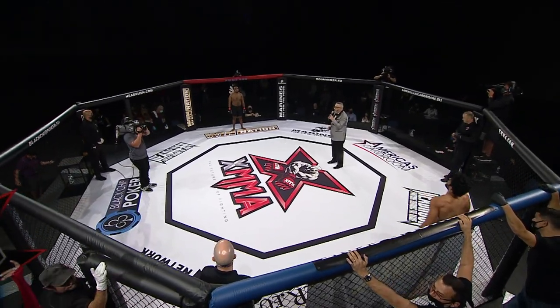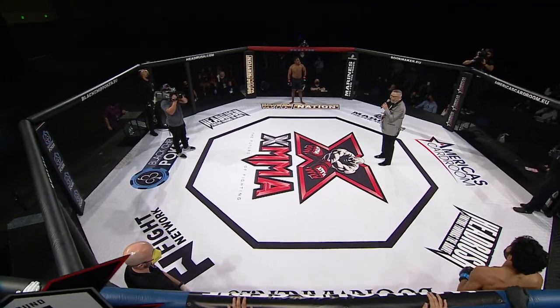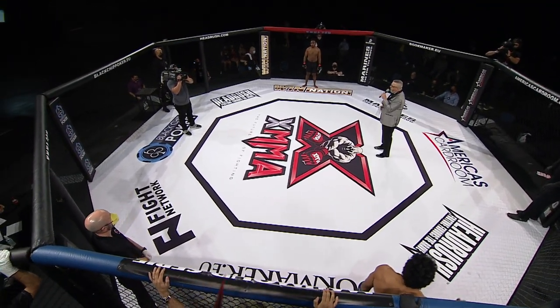Ladies and gentlemen, here we go with our next bout of the evening. This one is being brought to you by our friends at bookmaker.eu and is set for three five-minute rounds in the XMMA welterweight division. When the action starts inside the cage, our referee will be Mr. Andrew Glenn. And now, let's meet our fighters.